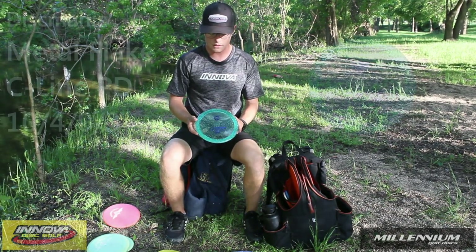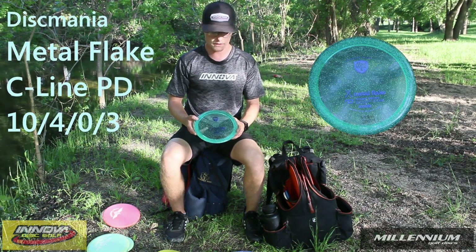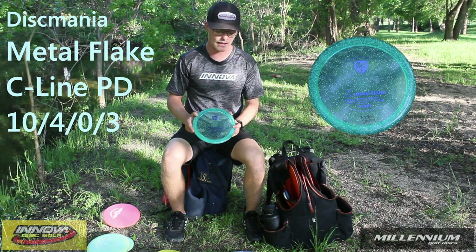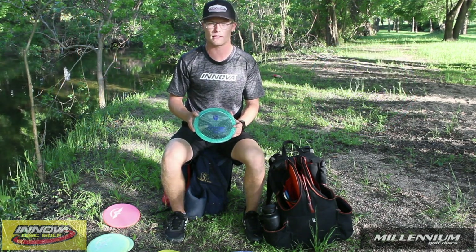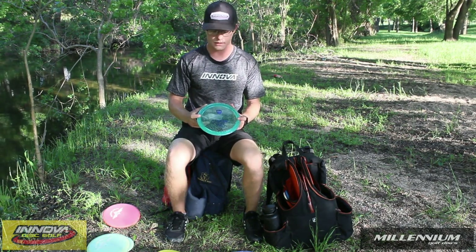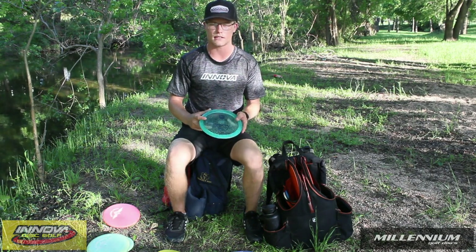My next fairway driver is the Metal Flake PD. This isn't really overstable — it just gets me to distances that the LF and the TL3 won't, because of that little bit of extra speed. It has the stability of like a Thunderbird type disc, and it basically gets me to distances that the LF won't.